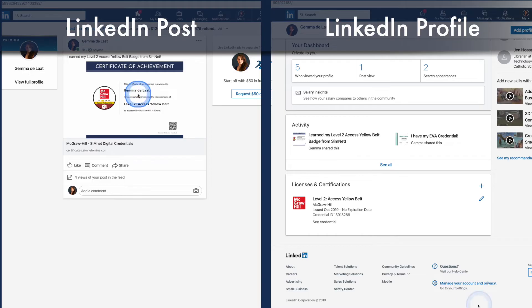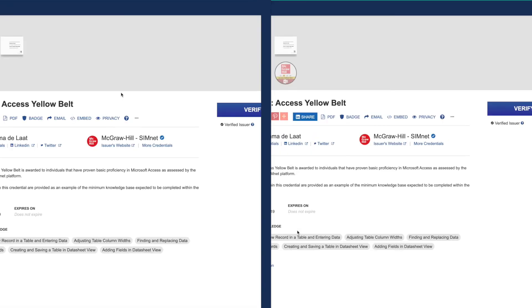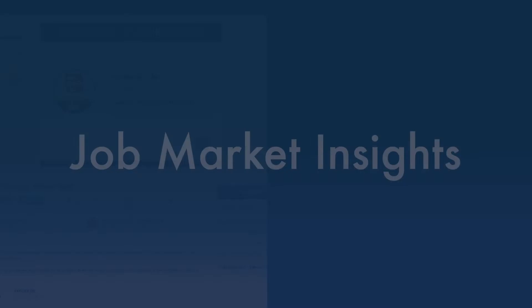Regardless of whether you share the credential to your newsfeed or your profile, anyone who clicks on it will be taken to the Credential View web page for verification and to see more information about the achievement.